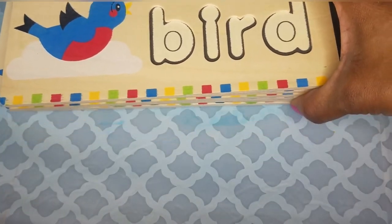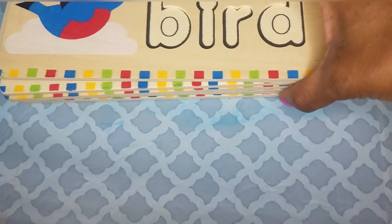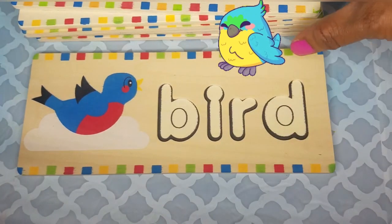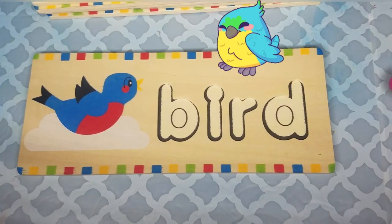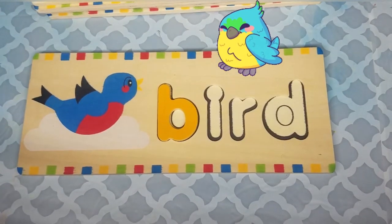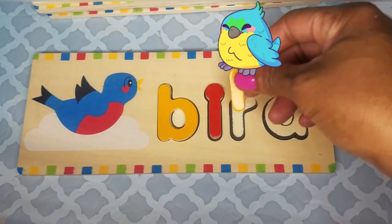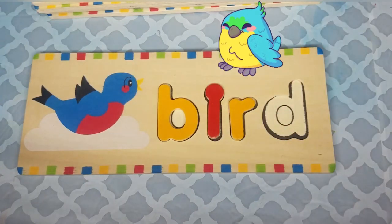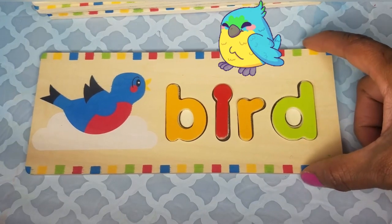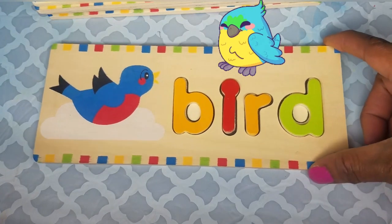All we're going to do is match the letters to the words. The first one we're going to start with is the word bird. Let's spell the word bird: B-I-R-D is bird. And what sound do birds make? Birds make a sound — tweet, tweet! And most birds fly.